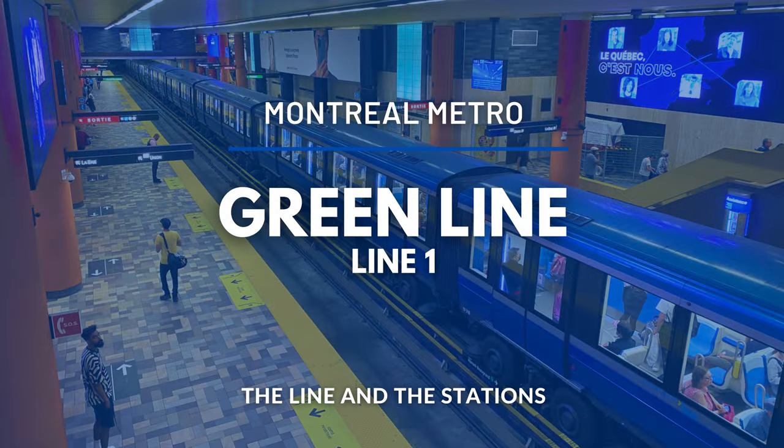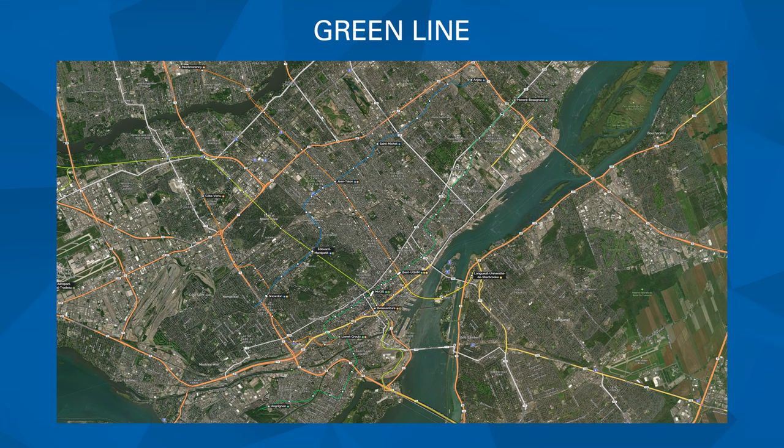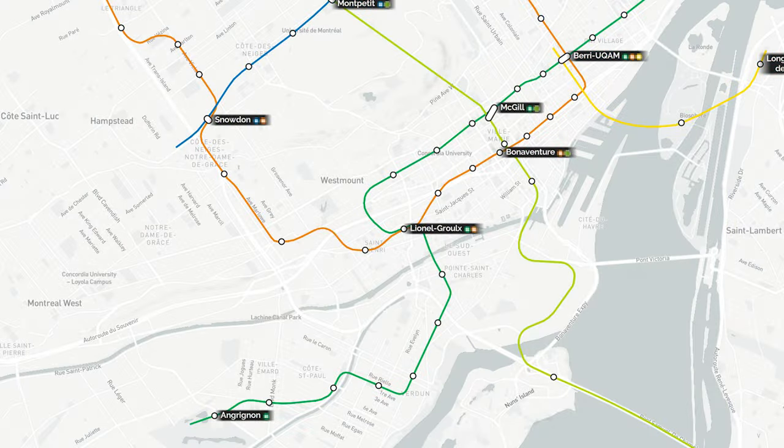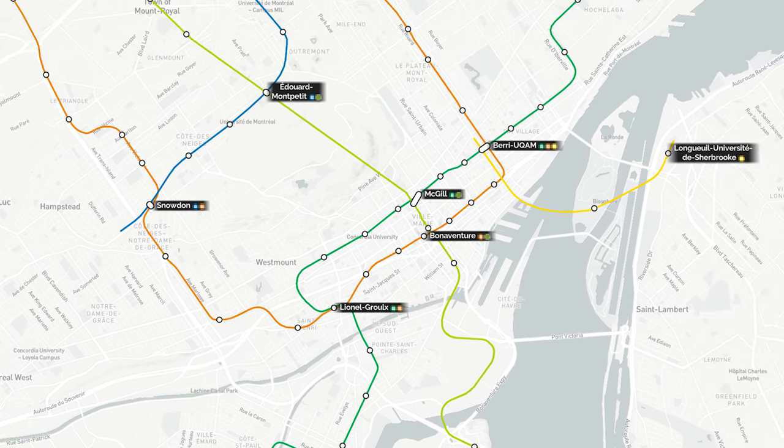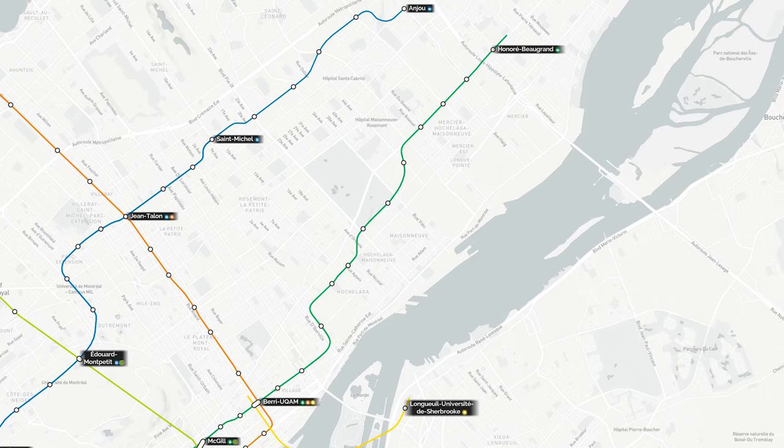In this video, we will be looking at the Green Line, or Line 1, of Montreal's Metro. As the line has 27 stations, this video is split in two, with the previous video covering stations from Angrignon to Saint-Laurent, and the current video continuing from Berri-UQAM to Honoré-Beaugrand. If you have not already, we invite you to watch Part 1 before viewing this video. Let us look at the stations of the Green Line.